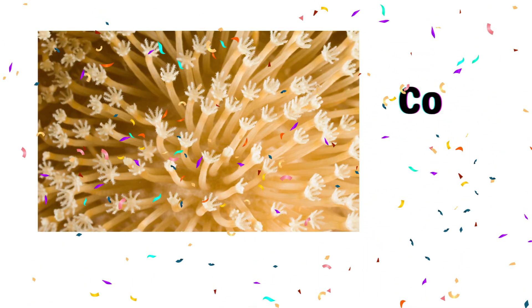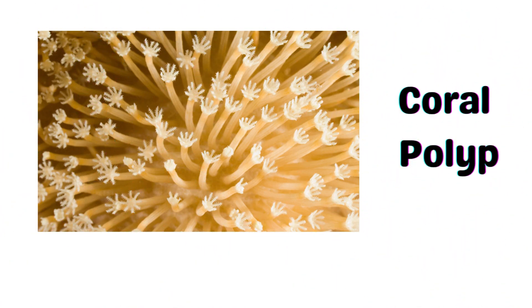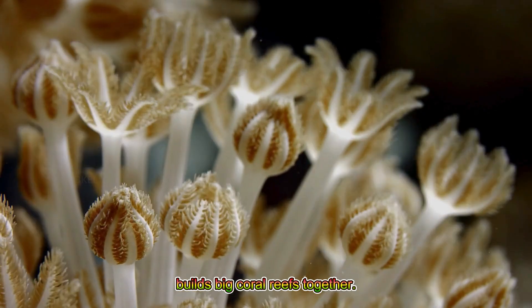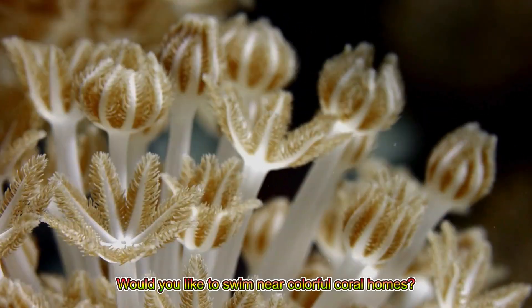Coral polyp! A coral polyp is a tiny sea animal that builds big coral reefs together. Would you like to swim near colorful coral homes?